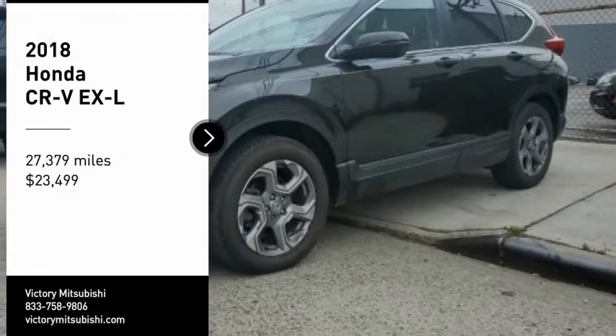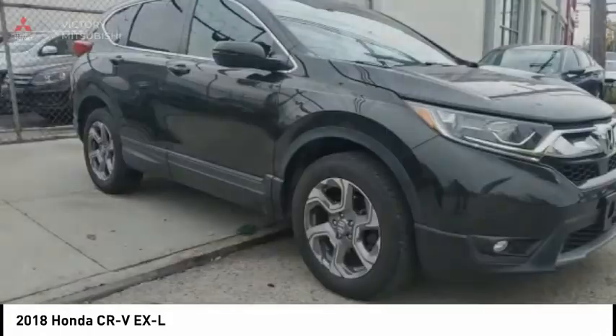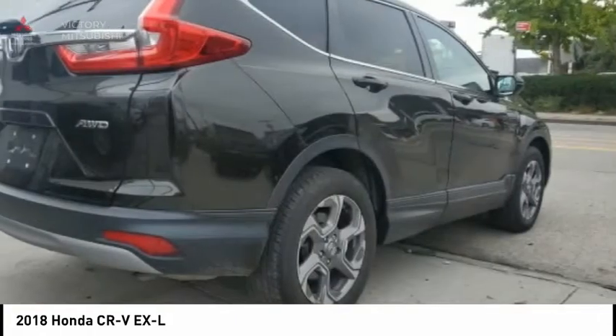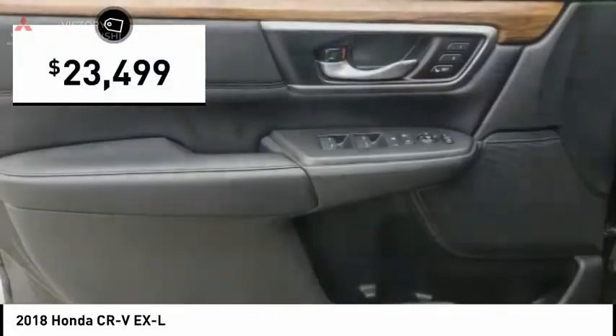Take a ride in the 2018 CR-V — a top recommended vehicle because of its car-like driving manners, good value, cool technology, and comfy interior, and is priced below $25,000.